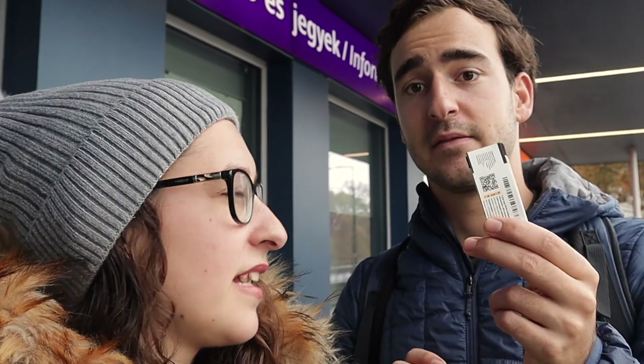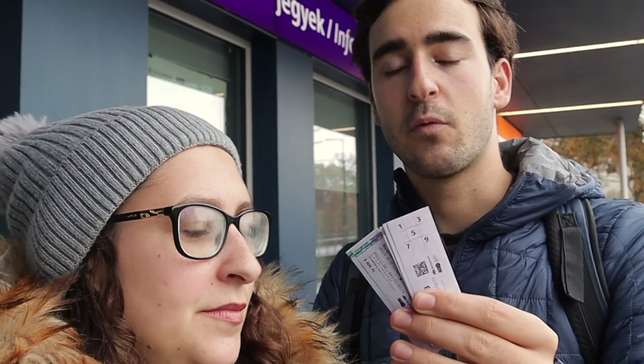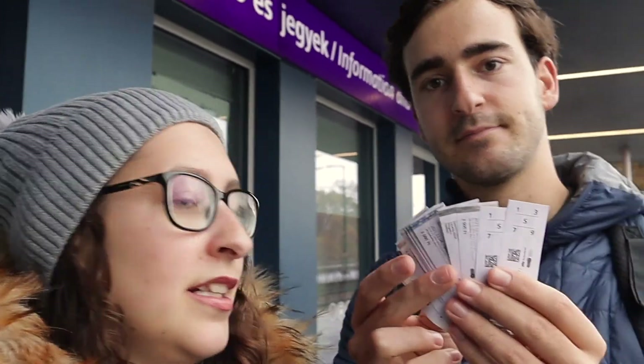Hi guys! So it's Budapest day 2. As you can see, the weather is not very nice today, it's a little bit raining. But we just got our tickets — we got 10 tickets, and they come individually so both of us can use them. It's basically like 10 euros for 10 tickets, and these tickets work for the bus, the electric tram, and the train. So it's nice because you can just hop on.